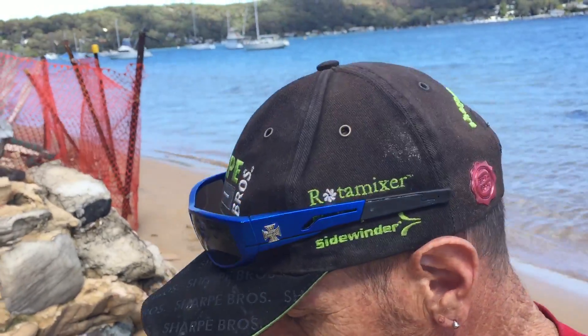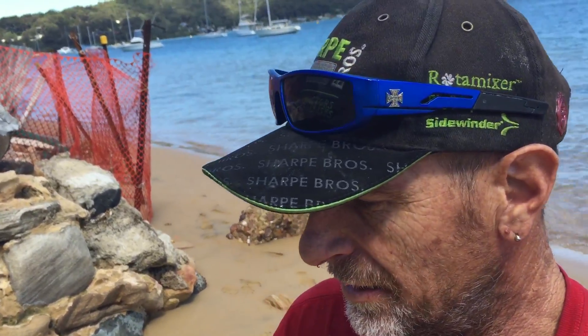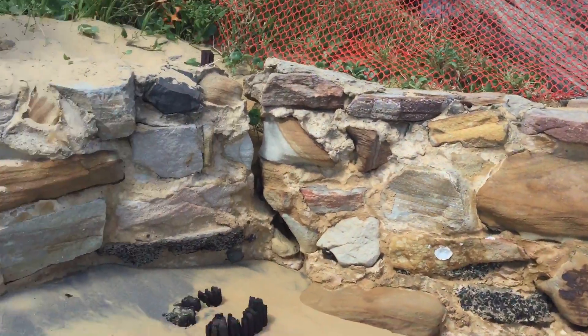Hi guys, I'm down at the beach here — the ferry is just turning up. Now I want to show you something. This is really good advice if you're doing beach detecting and how I look for treasure — almost 100% guaranteed to find it.